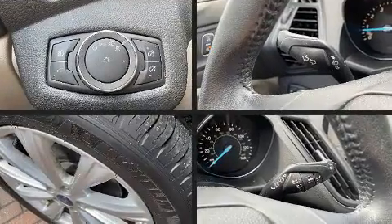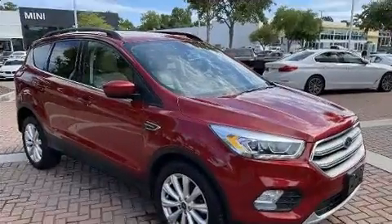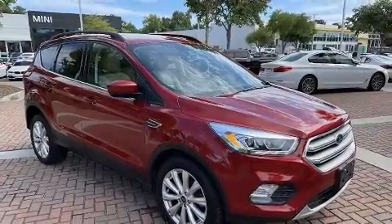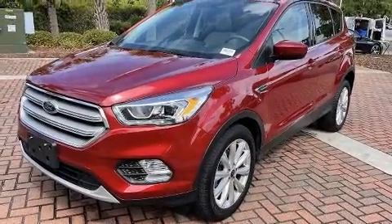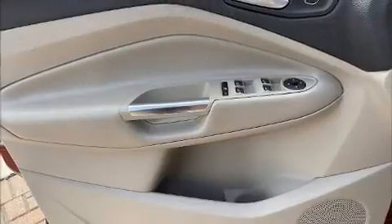Additional amenities include front dual zone air conditioning, a power lift gate, and remote keyless entry. Audio features include an AM/FM radio, steering wheel mounted audio controls, and six speakers enhancing the audio experience throughout the interior.